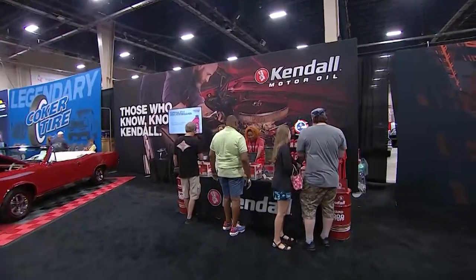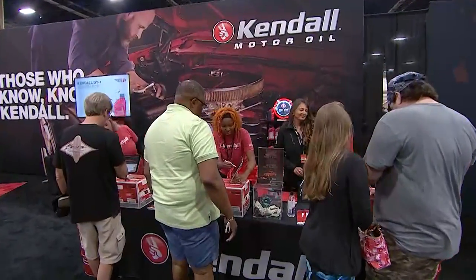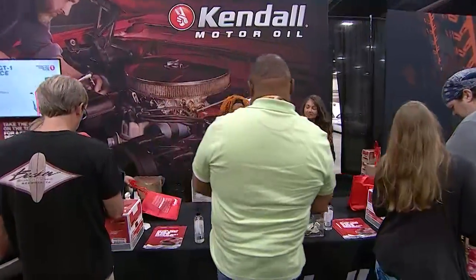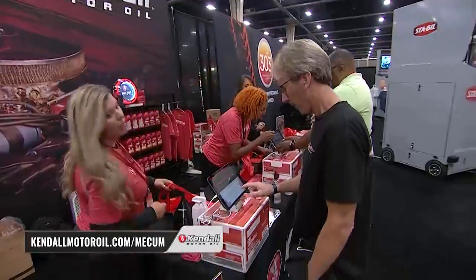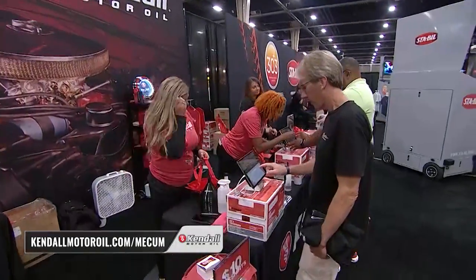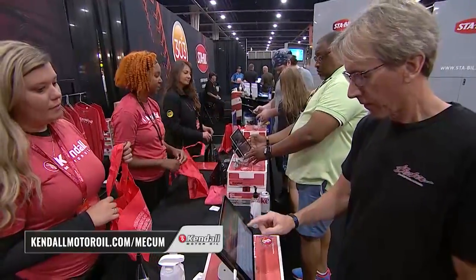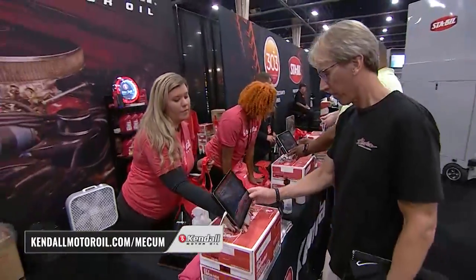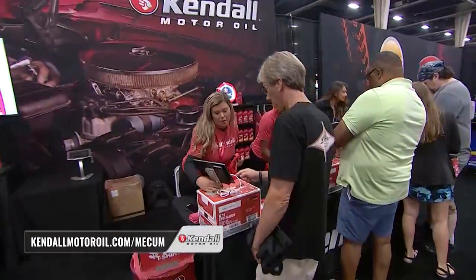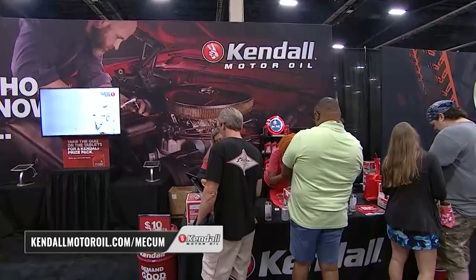We are back here in Harrisburg, heading up to the Kendall booth. A lot of people checking that out — there's traffic over there right now. Check this out: you see the iPads that are set up for a little quiz. Think you know a lot about your classic car, or maybe how to change your own oil? Our buddies at Kendall want to put your knowledge to the test with the 'Those Who Know' Kendall quiz.